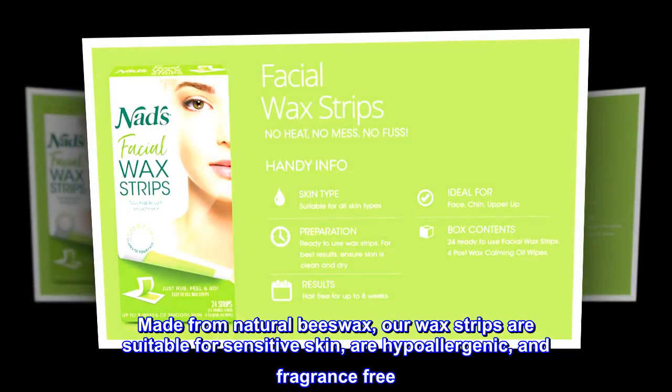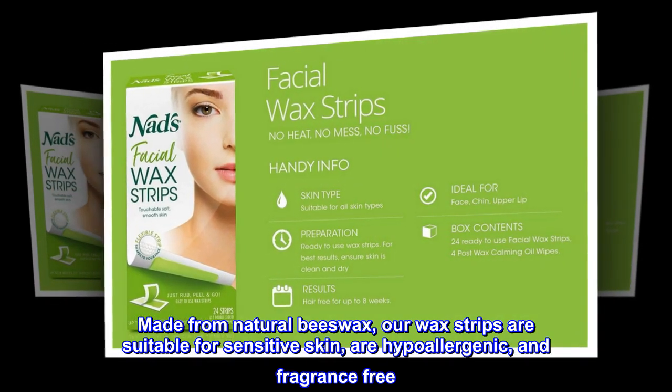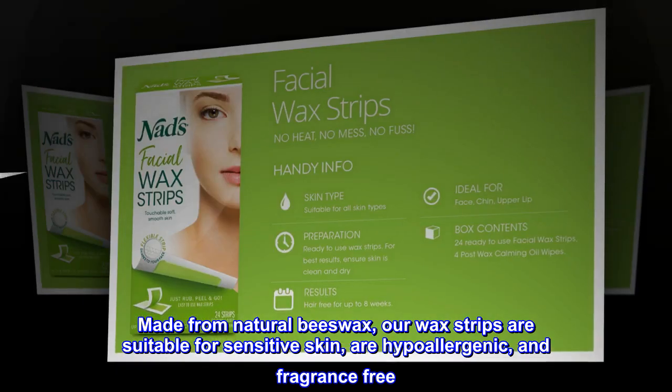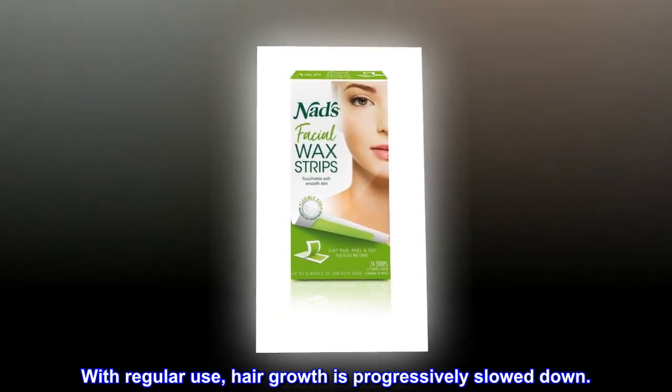Made from natural beeswax, our wax strips are suitable for sensitive skin, are hypoallergenic, and fragrance-free. With regular use, hair growth is progressively slowed down.